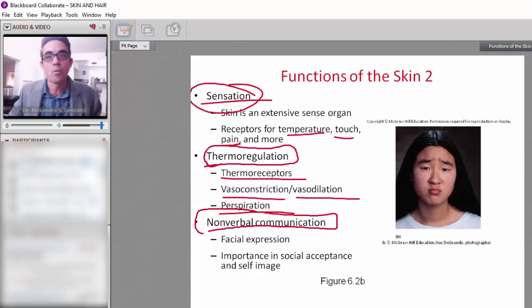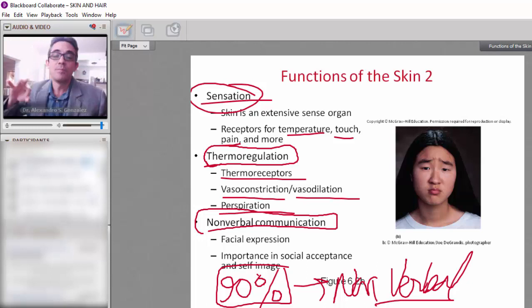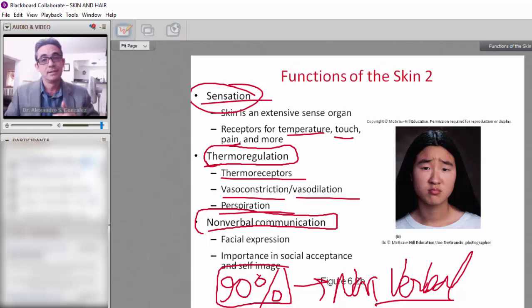Remember, 90% of communication is nonverbal. It's not only important what you say, but also how you say it. The way you walk, the way you comb your hair, whether you shave or not, the way you dress — all those things are part of nonverbal communication. Perception is reality.